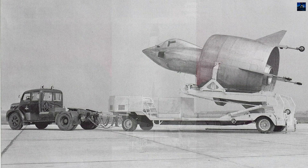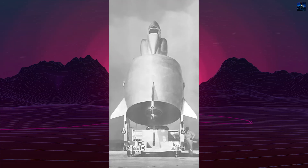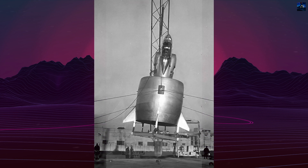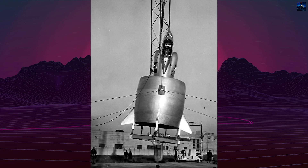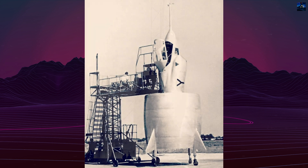However, its ninth flight on July 25, 1959, ended in disaster. While attempting to transition to horizontal flight, the aircraft became unstable. Morel was forced to eject at just 150 meters, surviving but badly injured, while the prototype was completely destroyed.